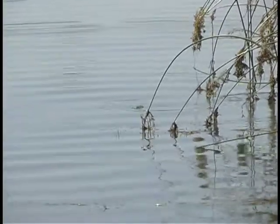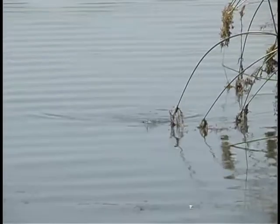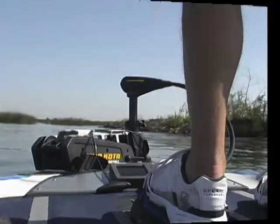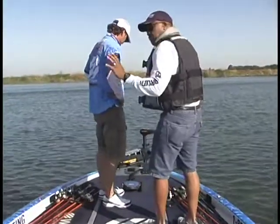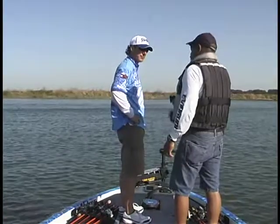The California Delta has a variety of thick grassy areas that hold big fish, and having the right trolling motor to get through this heavy cover is critical. We've been cutting through a lot of these thick grass and thick matted vids. How are you liking the Minn Kota Fortrex?